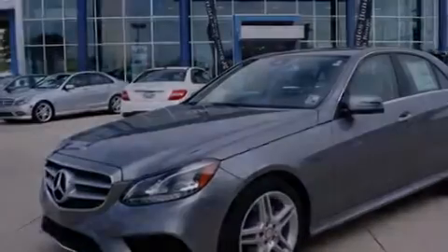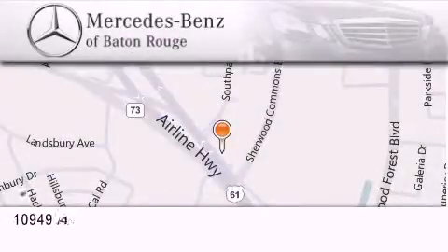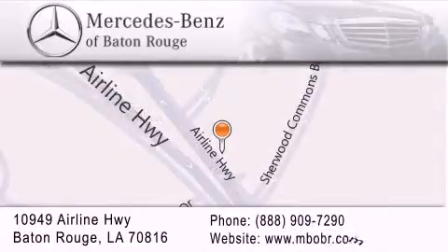We invite you to contact us today to learn more about this vehicle. Mercedes-Benz of Baton Rouge is located at 10949 Airline Highway in Baton Rouge. We are locally owned and operated, and we offer a world-class sales and service experience. Please contact us for your vehicle needs.